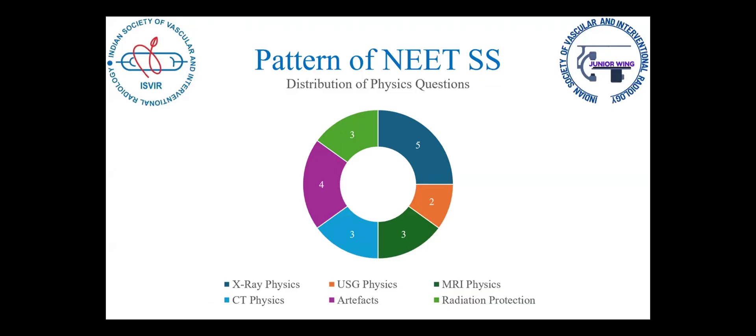Physics questions were also present. Around 5 questions were from X-ray physics and fluoroscopy physics, 2 from ultrasound physics, around 3 from MRI physics, around 3 from CT physics, around 4 from artifacts including X-ray, CT, and MRI, and 3 questions from radiation physics regarding AERB guidelines and ALARA principles.